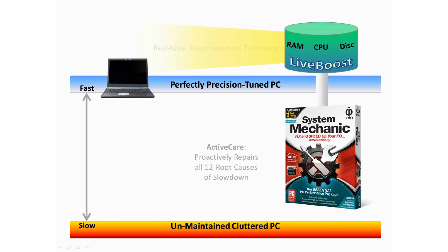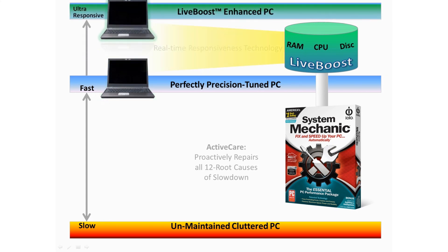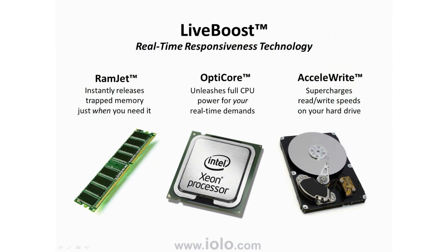Live Boost is a whole new type of technology that takes a fully cleaned up and optimized computer and makes it feel even snappier. It does this by using special technology to fine tune the processor, RAM, and hard drive. Live Boost is made up of three specialized tools: Ramjet, OptiCore, and Accelerite.